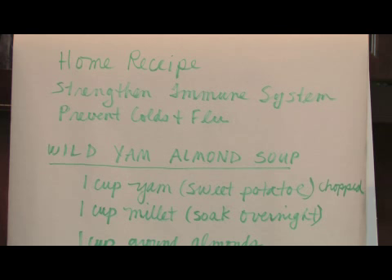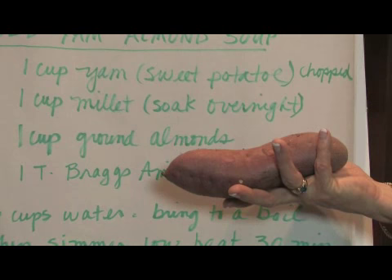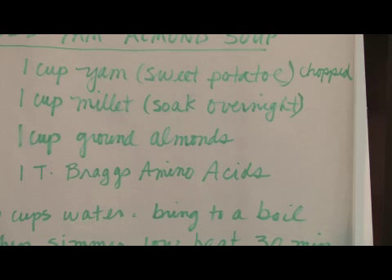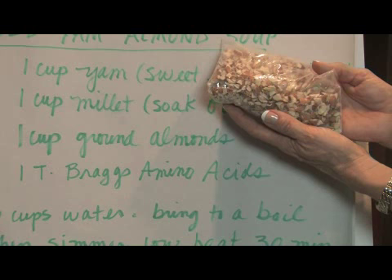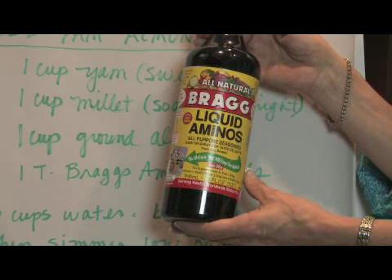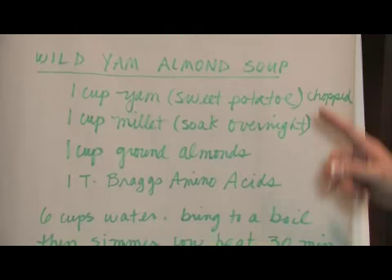This home recipe strengthens the immune system and helps prevent colds and flus, so it's good to start when you're feeling well. It's a wild yam almond soup. Take one cup of yam or sweet potato, chopped up; one cup of millet soaked overnight; and one cup of ground almonds. I like to add one tablespoon of Bragg's liquid amino acids for flavoring — it's a nice salty flavor but very low in sodium. Add all ingredients to six cups of water, bring to a boil, then simmer on low heat for 30 minutes.